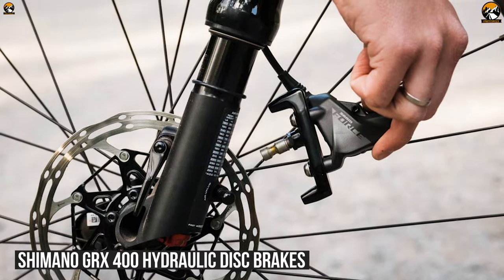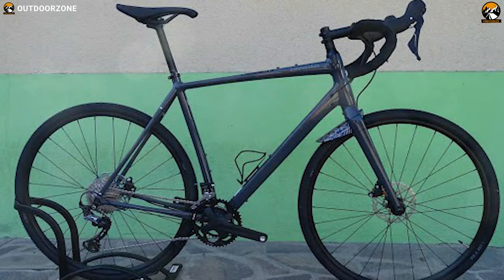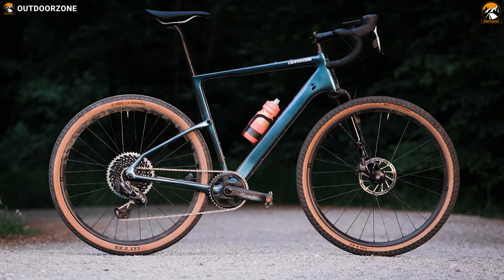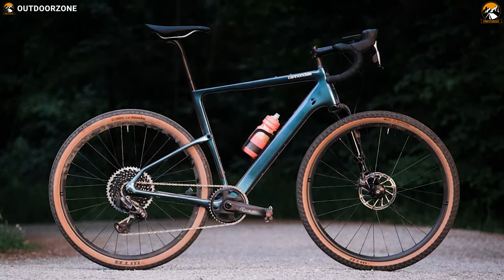Its powerful Shimano GRX 400 hydraulic disc brakes provide adequate stopping power when you need it. It is equipped with a removable mudguard bridge so that you can give the bike a neat look if you wish. Finally, you get mounts for additional bottle cages, handlebar bags, and rear racks, making it a serious bike for touring.